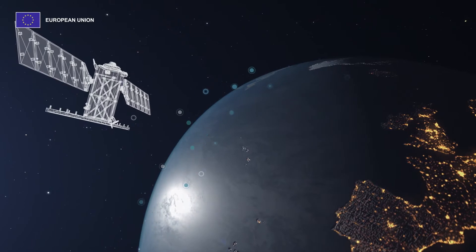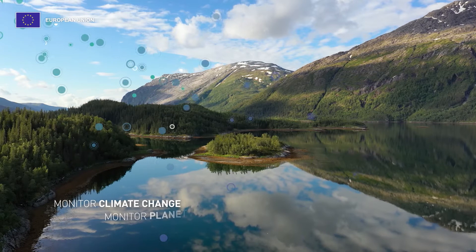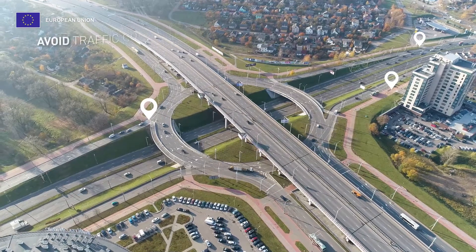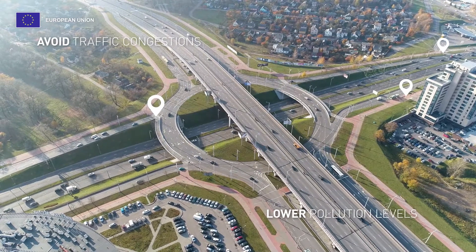The EU-owned satellites produce terabytes of valuable data, which are useful to monitor the effects of climate change and our planet's fragile ecosystems. The data delivered can, for instance, help avoid traffic congestion and suggest alternative routes, which results in lower pollution levels.